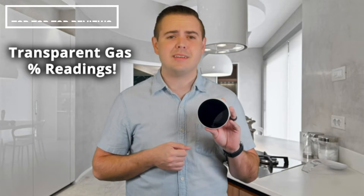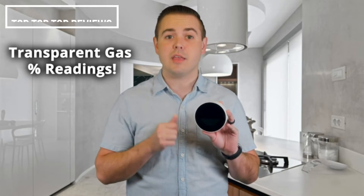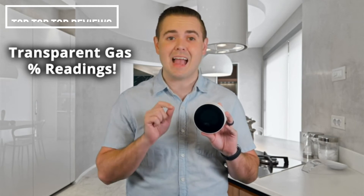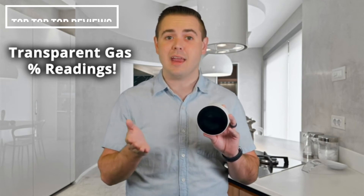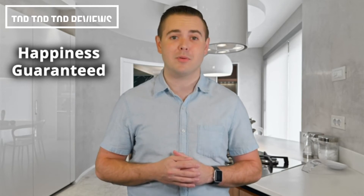Fourth, precision and transparency. The GasNight 2.0 has an LCD screen that displays precise real-time gas percentage readings so that you can clearly see the exact gas concentration in the air of your home at all times. Finally, buy from a brand that you can trust. GasNight is a U.S.-based, proven brand and will always provide great customer service to make sure you're happy with your purchase.